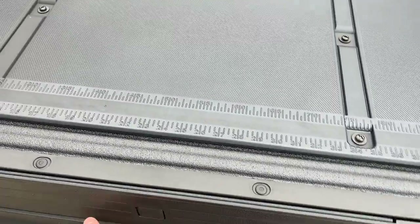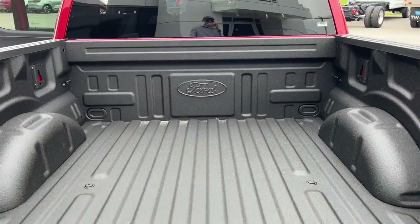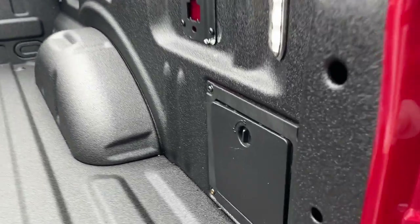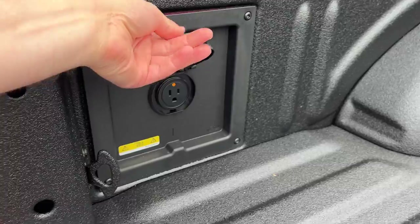You do have the bed utility package here, so you do get the tailgate step here in the bed as well as your work surface. You do have the Ford Toughbed spray-in bed liner here. New for 2024, you do have your little storage cubby off to the side there. You also have LED bed lighting and your 400-watt power outlet.